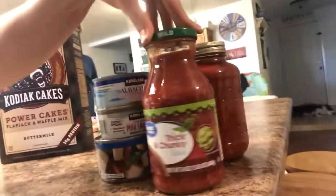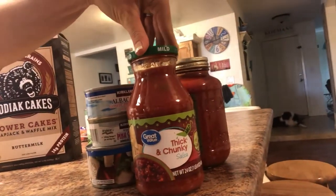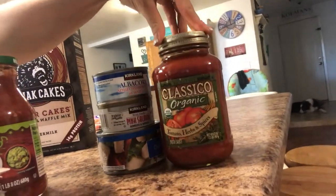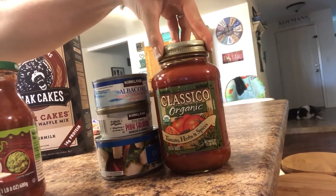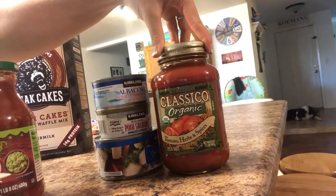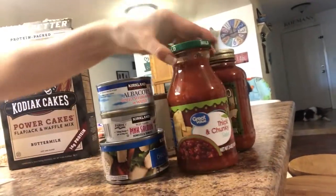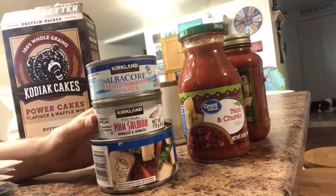Other pantry things — I always like to keep salsa on hand; there are a lot of recipes you can make with it, and I have a couple in mind that I'll share in the comments. Keeping a good marinara sauce on hand can also be used for a lot of recipes. We've used it for the typical pizza and spaghetti already, but I'll share some more recipes for that.